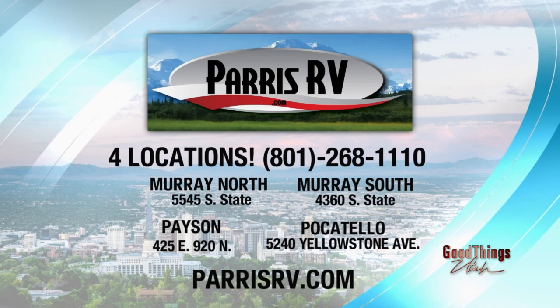Come take a look, everybody, at this one and everything they have at Paris RV. Two locations in Murray, also in Pocatello, and we're at the location in Payson. ParisRV.com — for more on this sponsored interview, we'll put all the information on our website. Let Brett and his team come show you around and find the one that is right for you. Thanks, Brett. Thank you.